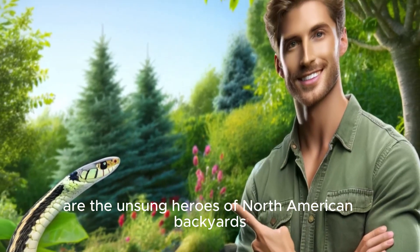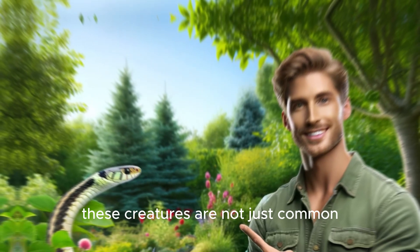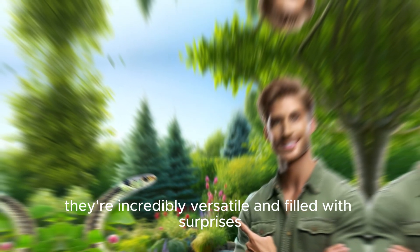Garter snakes are the unsung heroes of North American backyards. These creatures are not just common — they're incredibly versatile and filled with surprises.